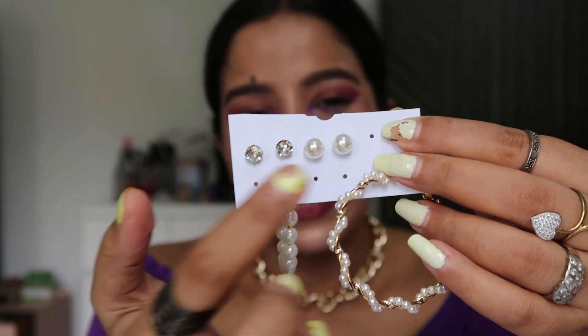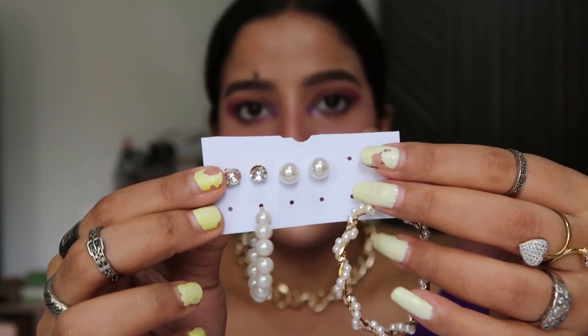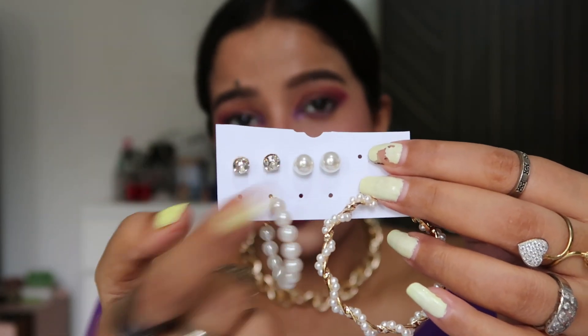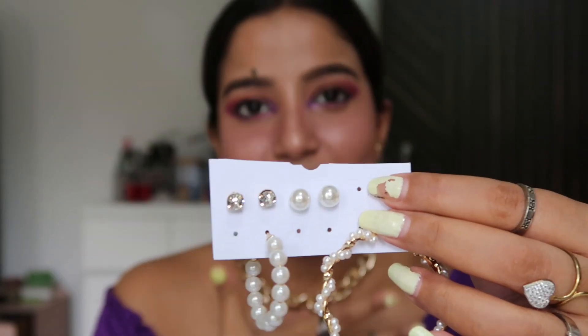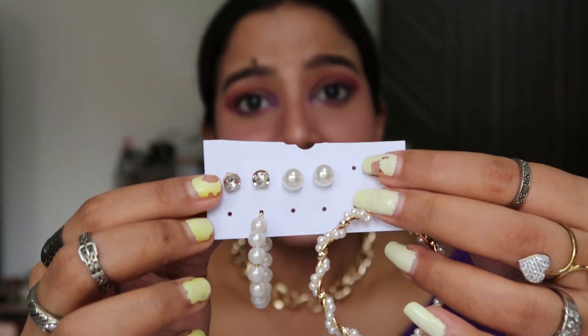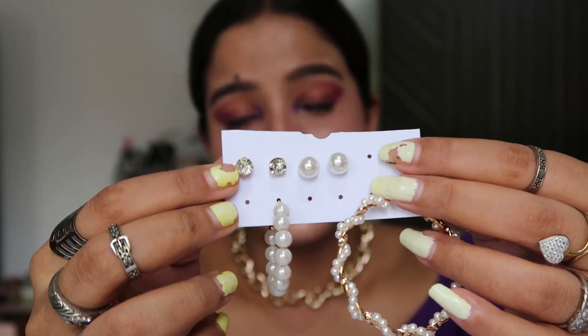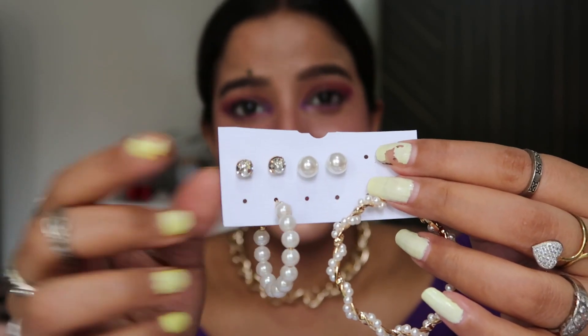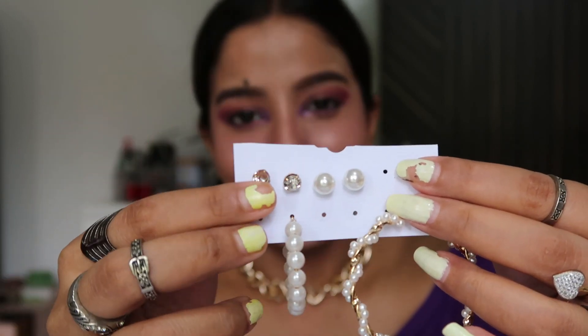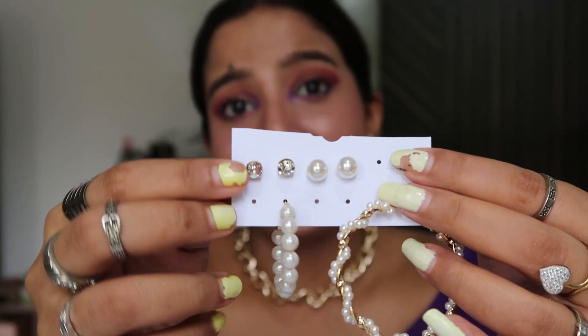Now I'm going to show you the last two earrings — I won't wear them since they're very simple. This is a small pearl earring that will look very cute with a delicate Indian outfit. The other one is a crystal earring, and trust me, I have a similar earring that looks like gold and diamond, but this one looks exactly the same at a fraction of the price.